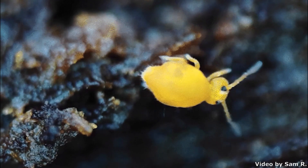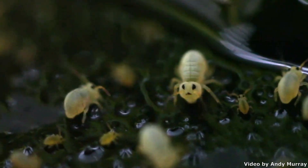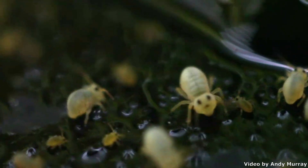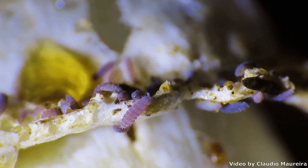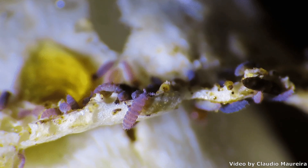Springtails. A jovial name for an equally jolly group of hexapods. I mean, look at this guy. That's it. That's the intro. Just look at him.